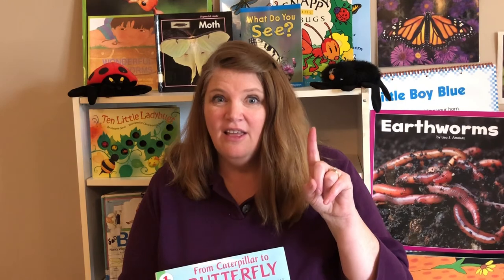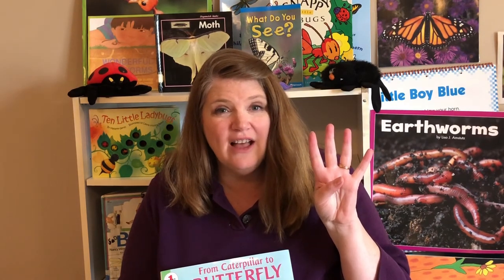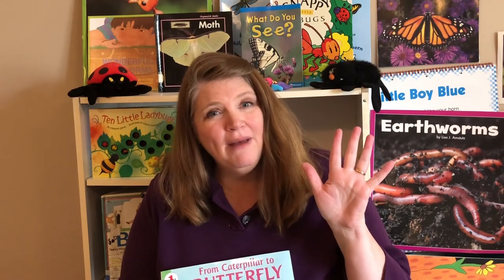Can you remember the sequence of events for a caterpillar to change to a butterfly? Sequence means the order that something happens in. First, it's an egg. The egg hatches and we get a caterpillar. The caterpillar eats and eats and eats. Then the caterpillar spins a chrysalis around itself. And when it comes out, it's a butterfly. If that butterfly lays another egg to become a caterpillar and grow into a butterfly, it can just keep going and going. That's the life cycle of a butterfly.